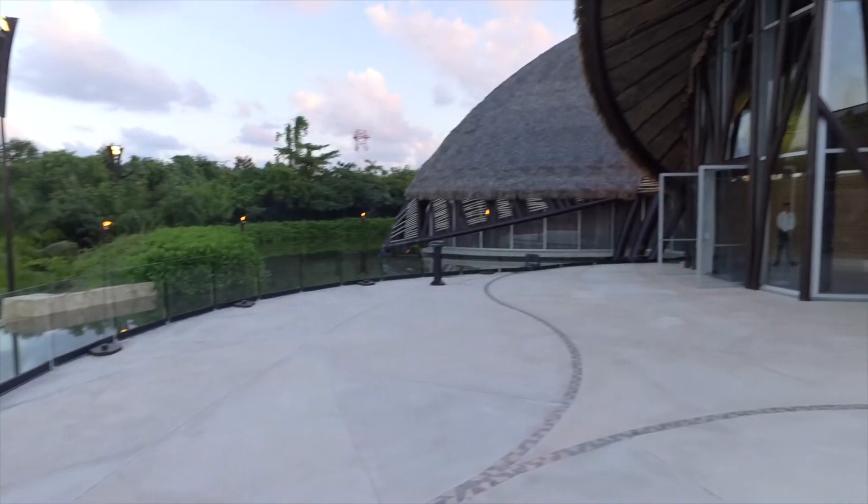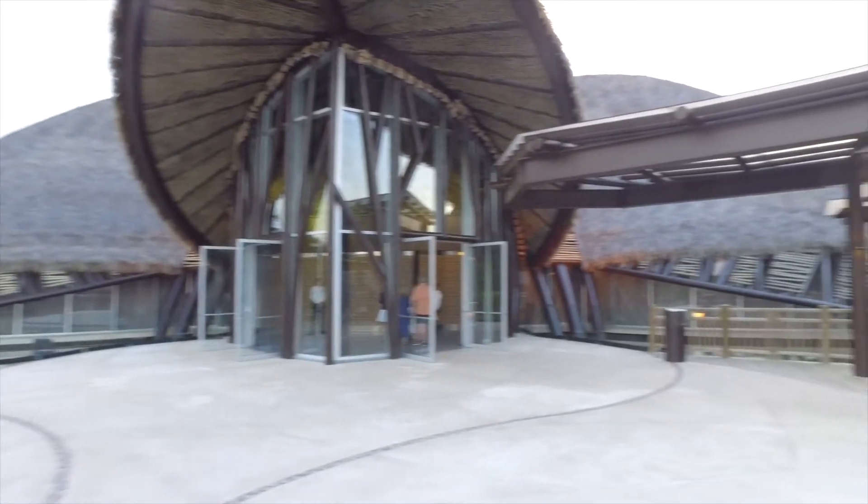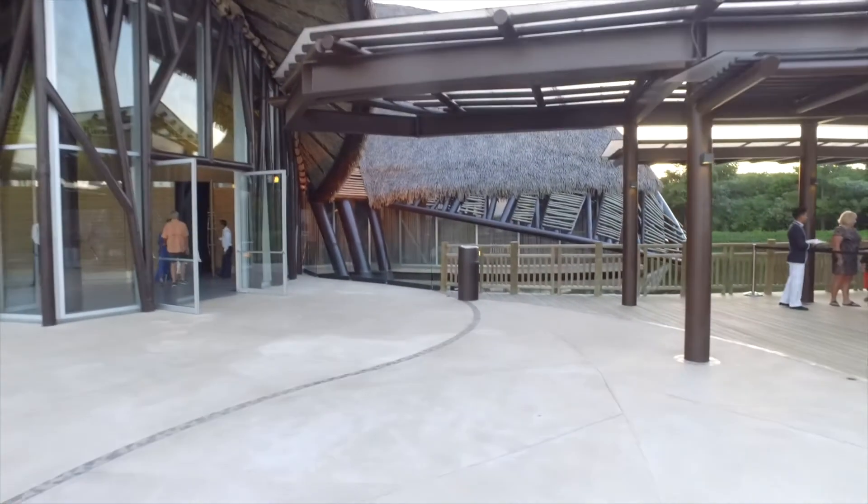This is a pretty cool building. You can kind of see the shell that they have. Gracias. I'm not sure what that is.